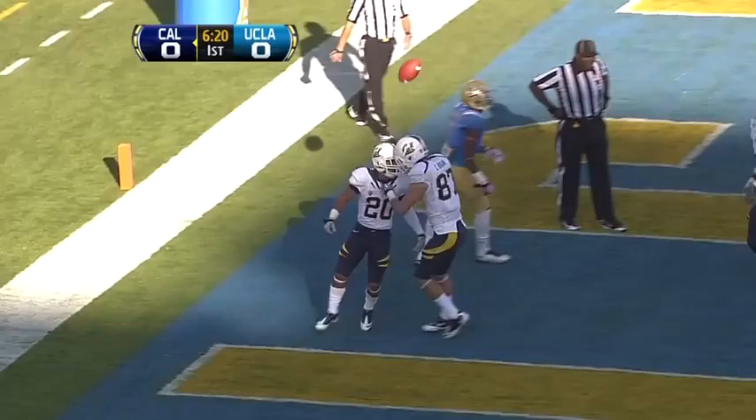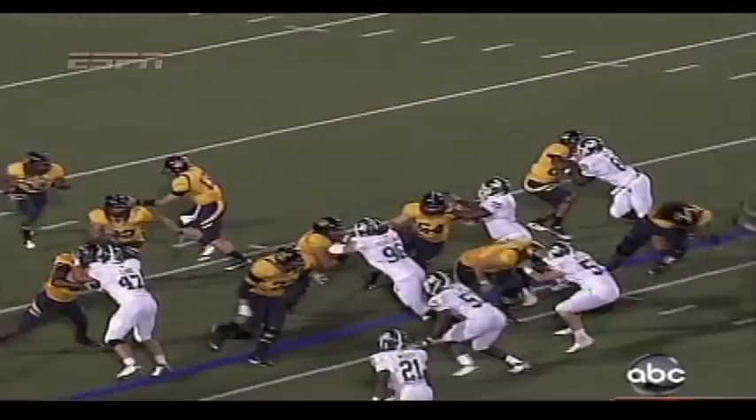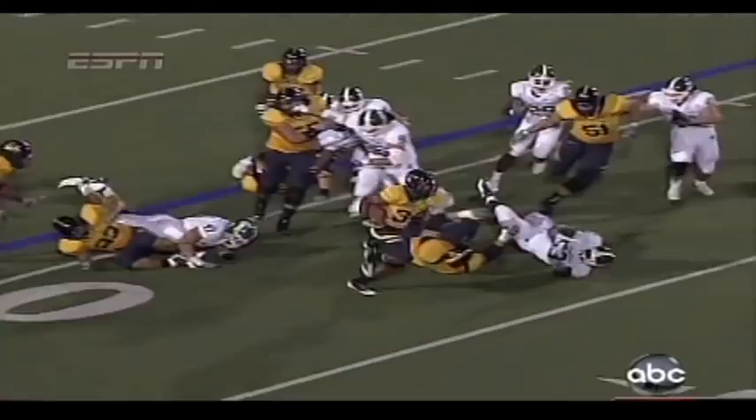The guy you really should watch is right here, the right tackle. Mitchell Schwartz going one-on-one with Greg Jones. Gets under his pads. And Mitchell — may the Schwartz be with you.